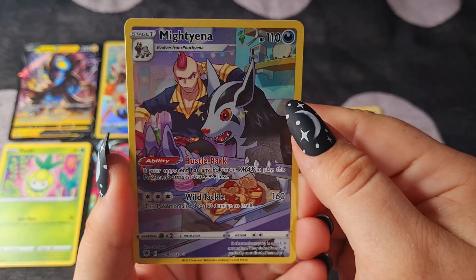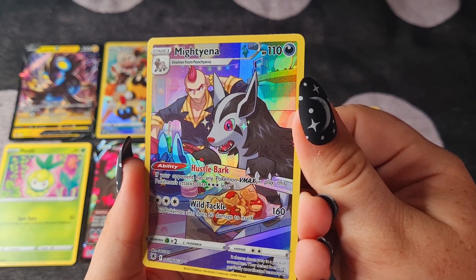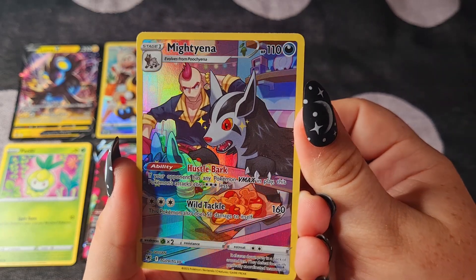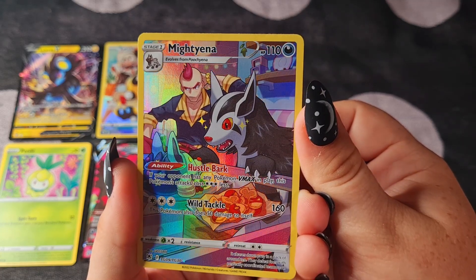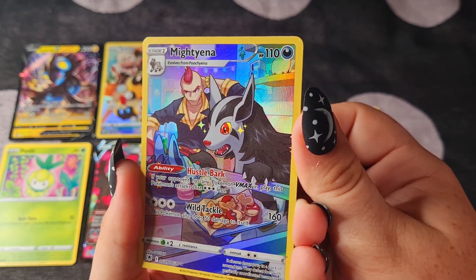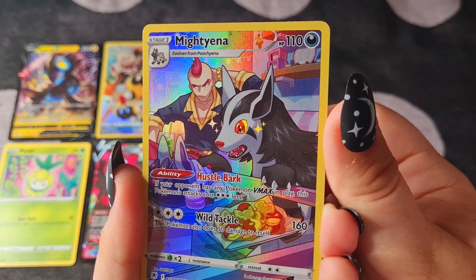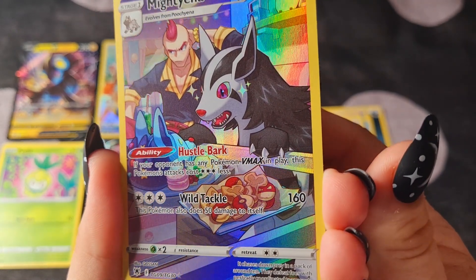Look at this — we have a Mightyena! The rainbow is just magnificent, and it looks like they're in a sweet shop with a cake that the Mightyena wants real bad. I think this is the best pack opening that I've done for sure.